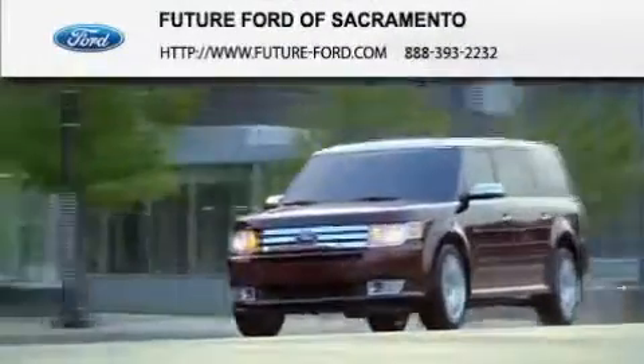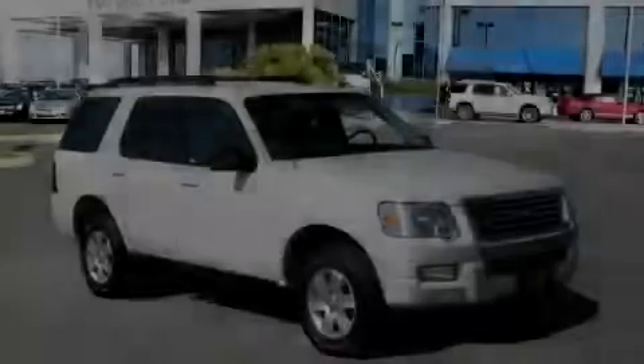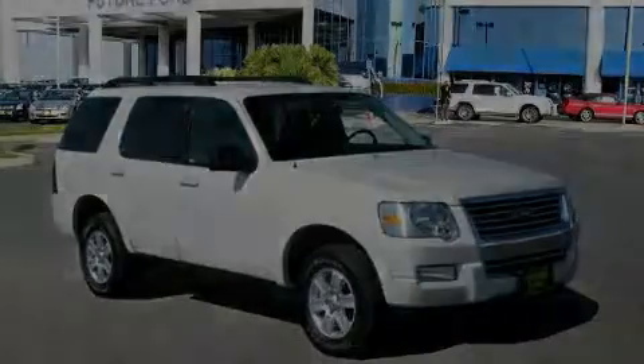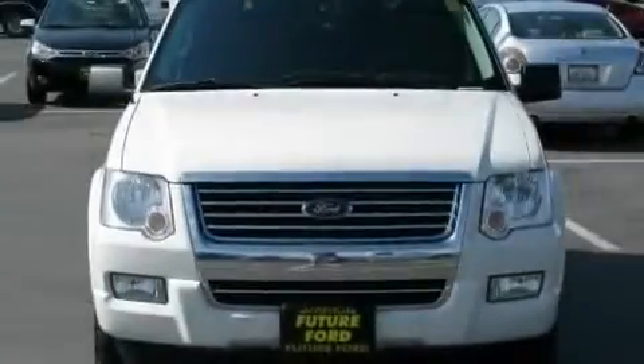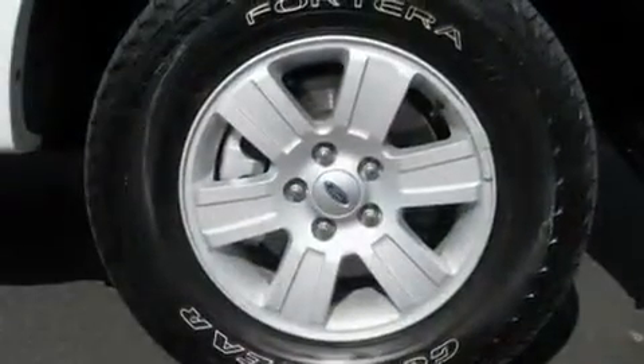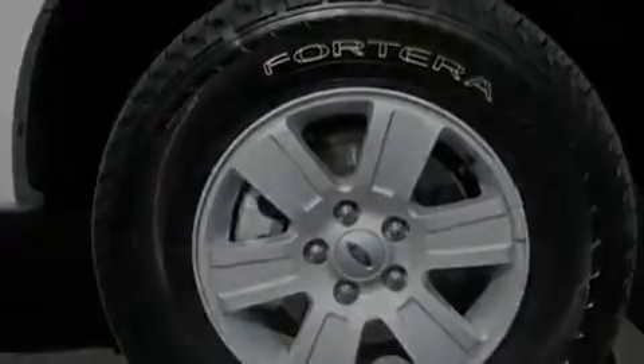Another fine vehicle offered by Future Ford of Sacramento. This is a certified pre-owned 2010 Ford Explorer, a vehicle with safety, comfort, and space. It features a 4.0 liter six-cylinder engine, a five-speed automatic transmission, and four-wheel drive.